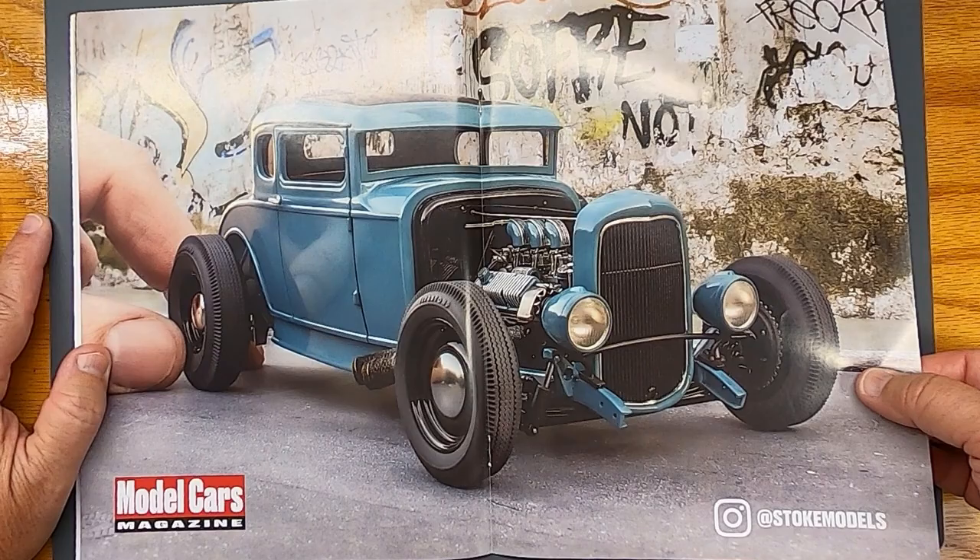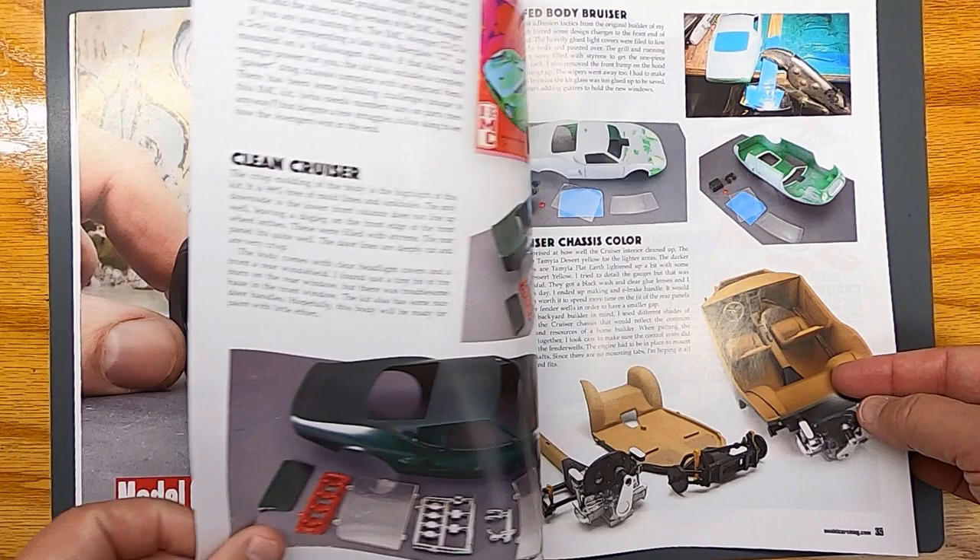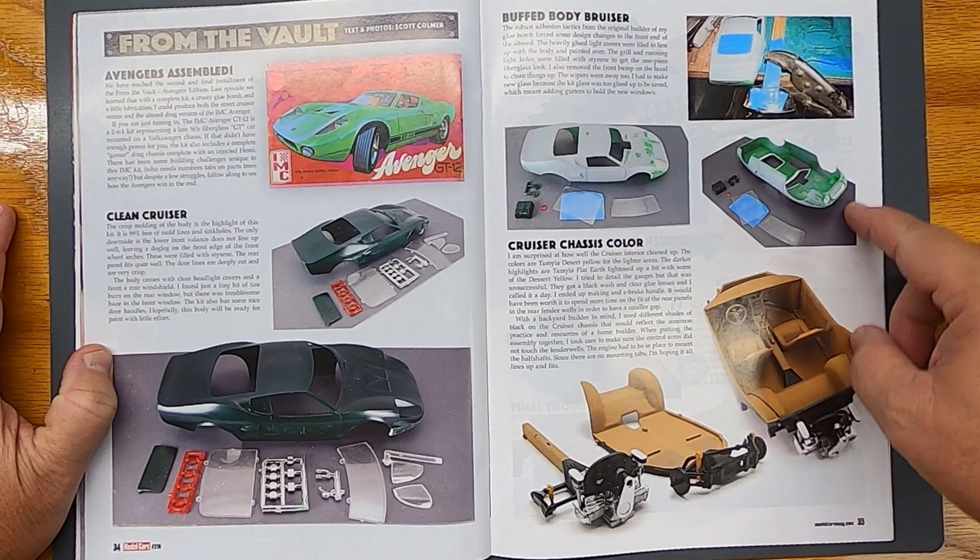Poster picture — perfect. From the vault, another IMC kit — very cool.